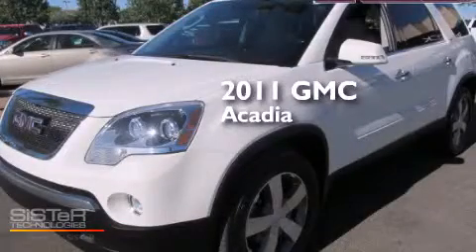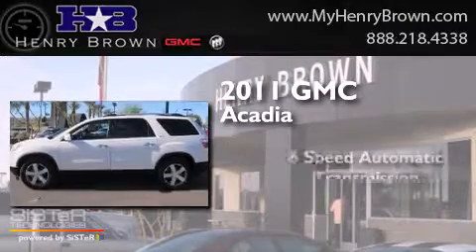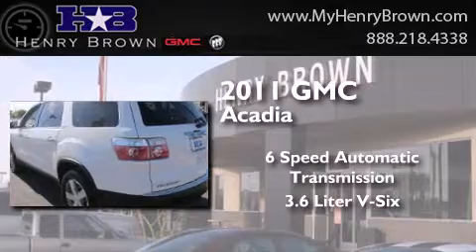This is a 2011 GMC Acadia. This crossover has a six-speed automatic transmission and a 3.6-liter V6.